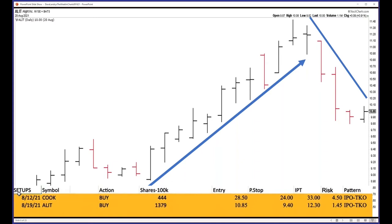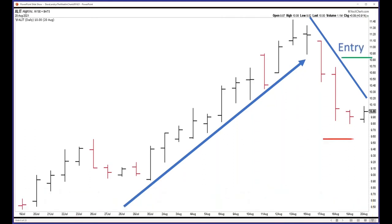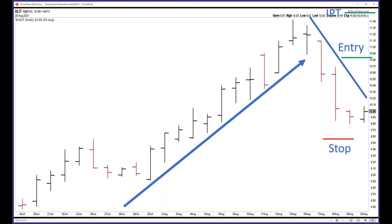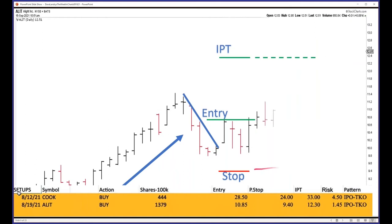This was the stock of the trading service, ALIT. The entry was 1085, stop at 940 — because sometimes we are wrong — and the initial profit target was 1230. The entry is here, the stop is down here, and the initial profit target is up here, right around or right above the old highs.